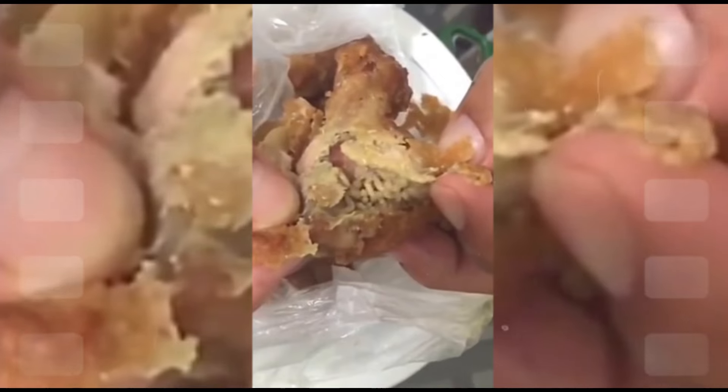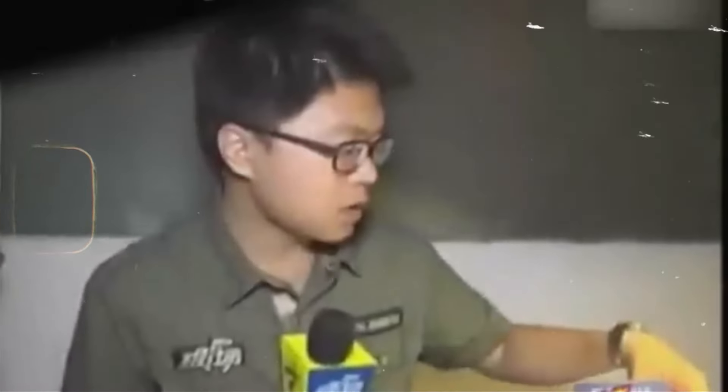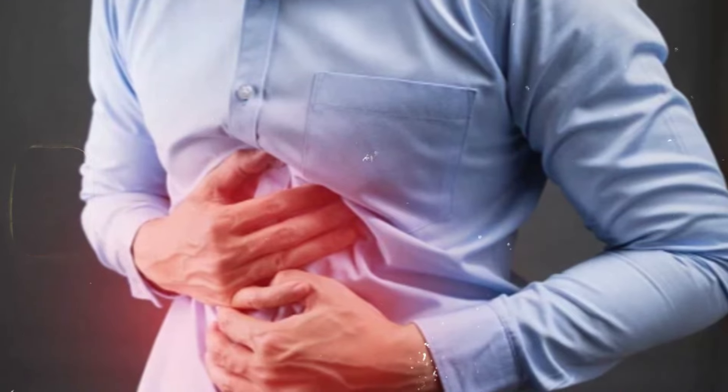Live worms in popular fried chicken franchise. Videos have emerged about live worms being found in KFC chicken wings, and it's as horrifying as it sounds. Imagine biting into what you think is a delicious piece of chicken, only to discover it's crawling with worms. This unsettling incident raises serious concerns about food safety and hygiene standards in fast food chains. It points to potential issues in the supply chain, storage, or cooking processes, which can lead to severe health risks including food poisoning and parasitic infections.